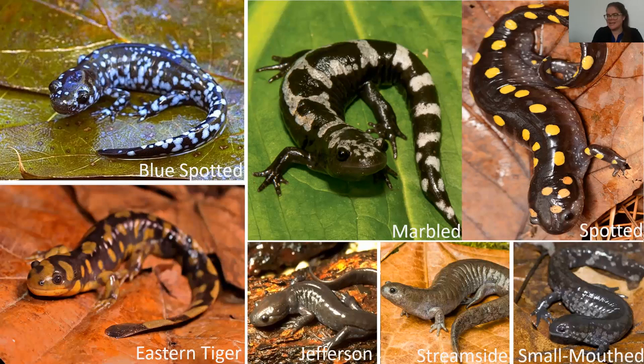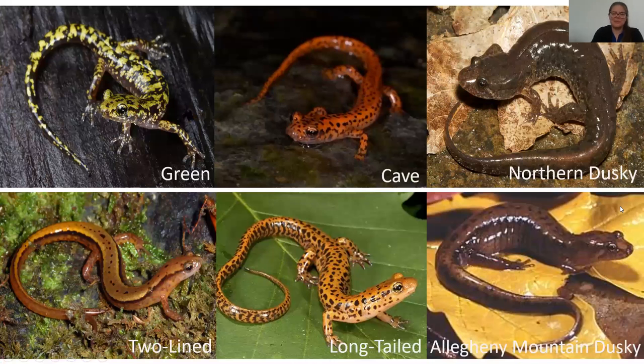Salamanders are highly varied in color, and a lot of them are poisonous to other animals — or they pretend to be — using warning colorations. Usually the brighter the color, the more toxic they are. Many are actually well-named to how they look: the marble, smallmouth, spotted, blue-spotted, and eastern tiger are all well-named. There's actually a really good guide from the Ohio Division of Wildlife that I'll send to Rita — it tells you where each of these animals are distributed and where best you can see them.